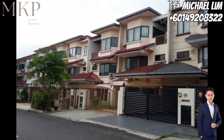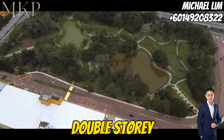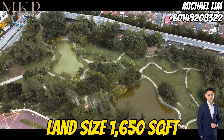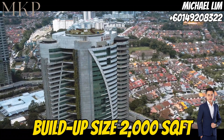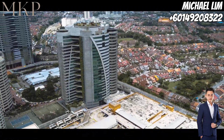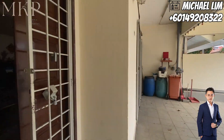Now let's dive into the property itself. Behold a gorgeous double-story intermediate terrace house — a freehold land spanning 1,650 square feet, with a generous built-up size of 2,000 square feet. Inside you will find 4 bedrooms and 3 bathrooms, along with ample parking space for up to 4 cars.